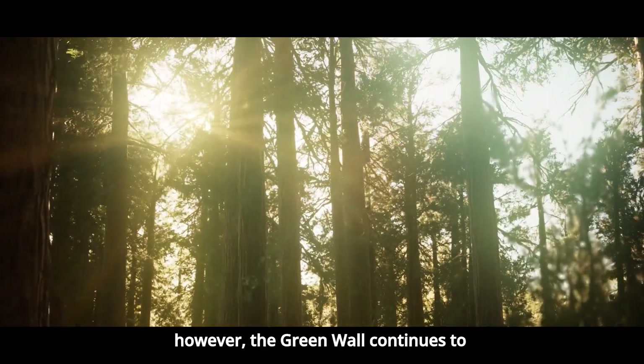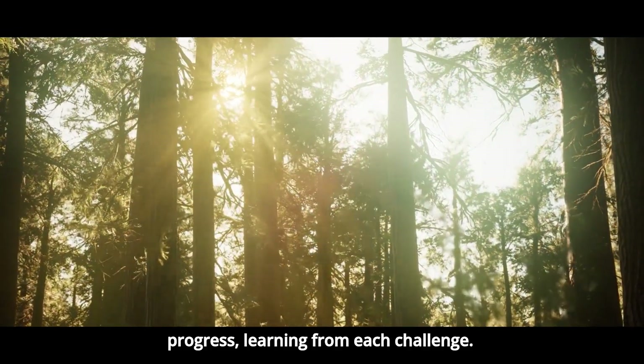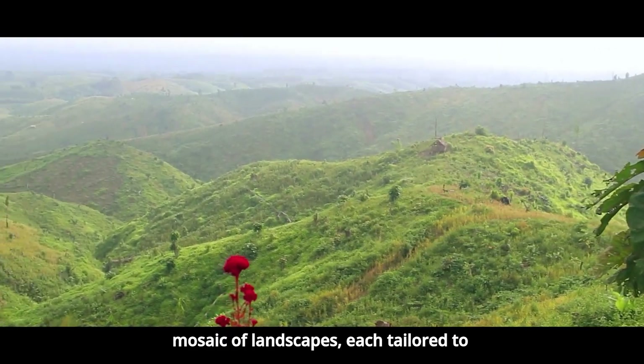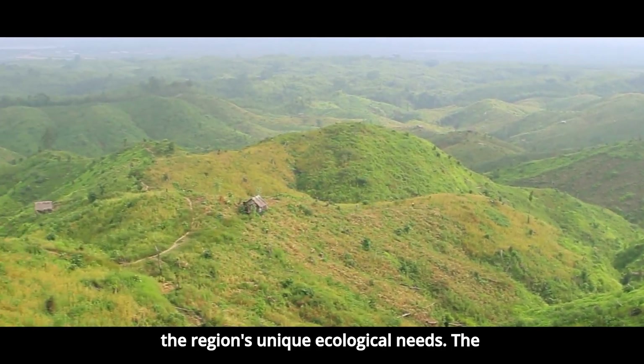Despite these concerns, the Green Wall continues to progress, learning from each challenge. Over time, the project has shifted from the idea of a single wall to a diverse mosaic of landscapes, each tailored to the region's unique ecological needs.